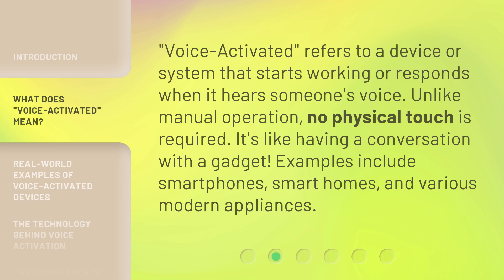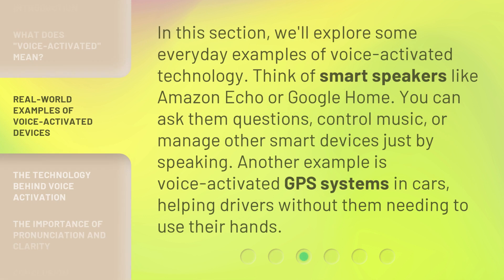Examples include smartphones, smart homes, and various modern appliances. We'll explore some everyday examples of Voice Activated technology. Think of smart speakers like Amazon Echo or Google Home. You can ask them questions, control music, or manage other smart devices just by speaking. Another example is Voice Activated GPS systems in cars, helping drivers without them needing to use their hands.